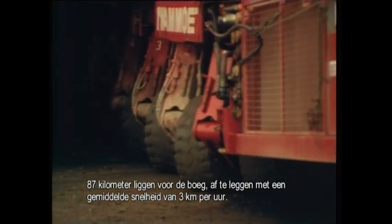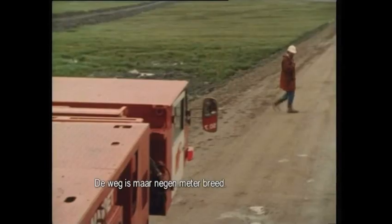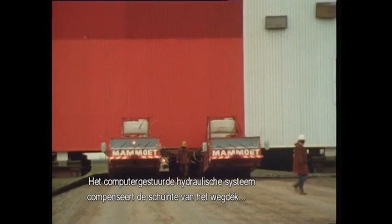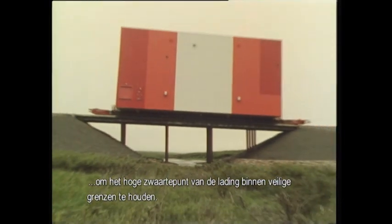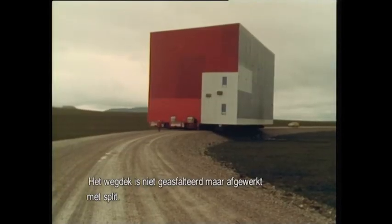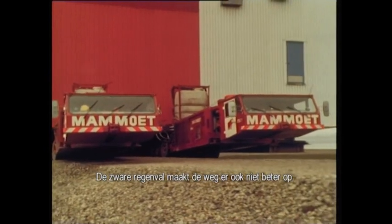87 kilometers lie ahead, to be covered at an average speed of 3 kilometers an hour. The road is only 9 meters wide — a narrow base indeed for a monster which measures 22 meters wide and 23 meters in height. But Mammut can handle it — the computer-controlled hydraulics of the platform trailer compensate for camber across the width of the road, allowing the upper point of gravity of the load to remain within safe limits. The road surface is covered not with tarmac but with gravel, and the recent heavy rainfall has made the road not exactly easy to negotiate.